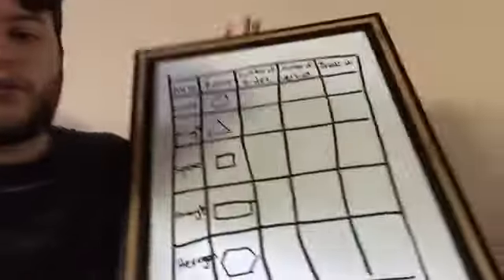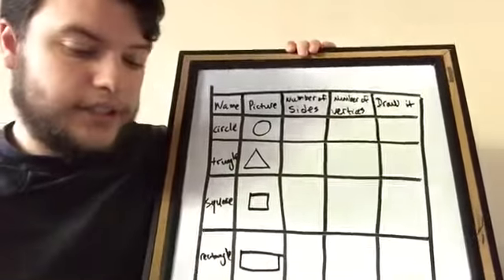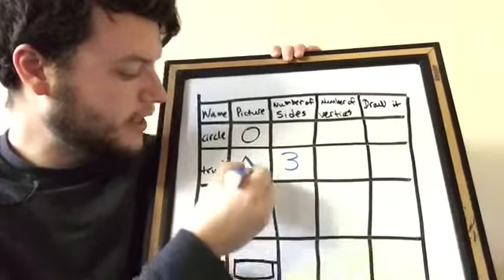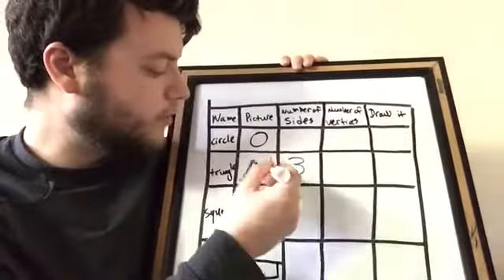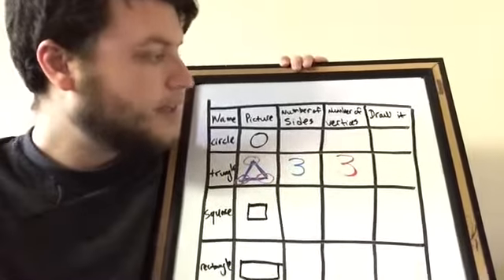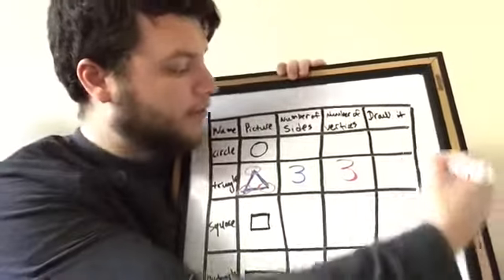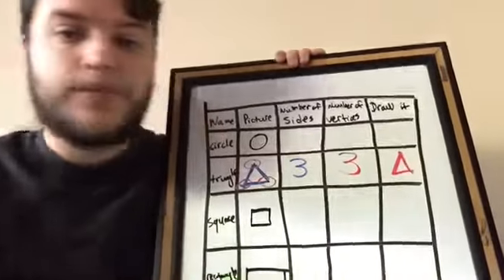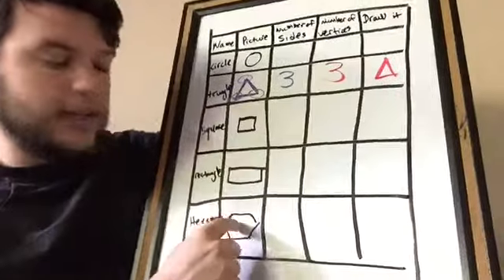So let's go ahead and take that over to our whiteboard. We're going to skip the circle for a moment and fill in the triangle: how many sides? Three sides — one side here, one side here, one side here. How many vertices — the pointy parts where the sides come together? One, two, three vertices. And now the last column you need to fill in is draw it. Remember it's got three sides — one, two, three. There's our triangle.